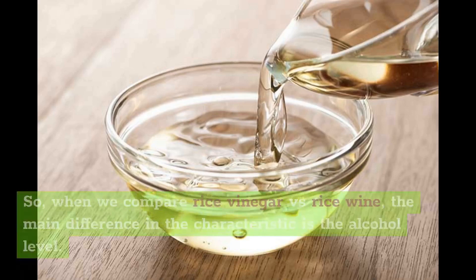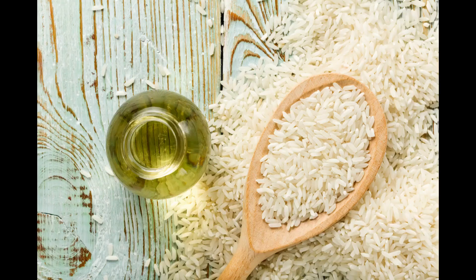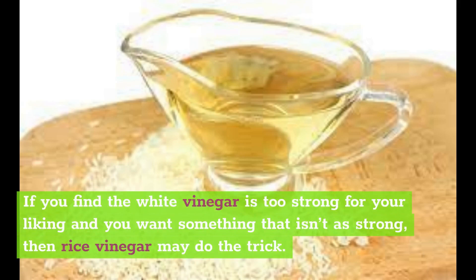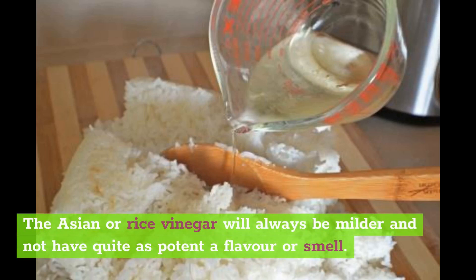When we compare rice vinegar versus rice wine, the main difference in characteristic is the alcohol level — that's primarily why you would use one or the other. Rice vinegar has a low acidity level, making it milder than western vinegars. If you find white vinegar is too strong and you want something that isn't as strong, then rice vinegar may do the trick. The Asian or rice vinegar will always be milder and not have quite as potent a flavor or smell.